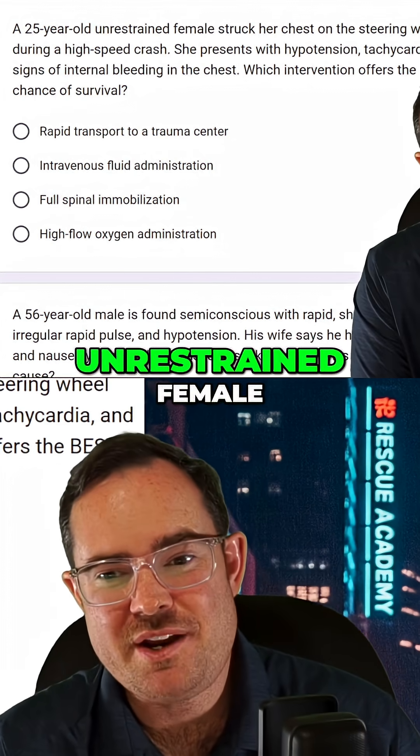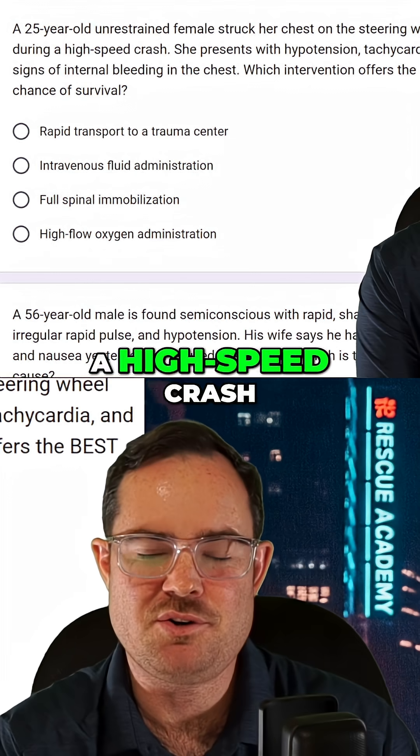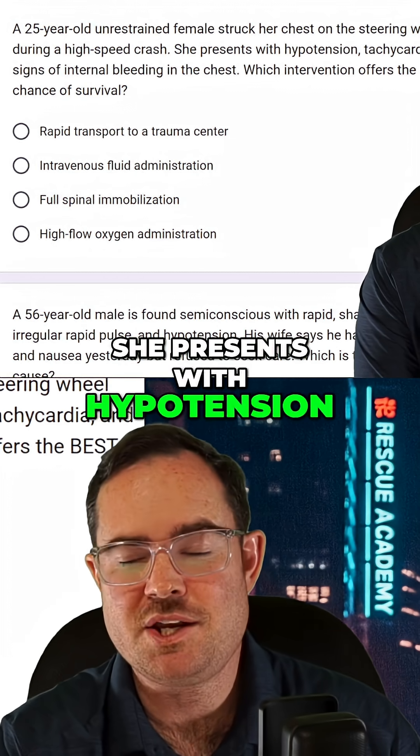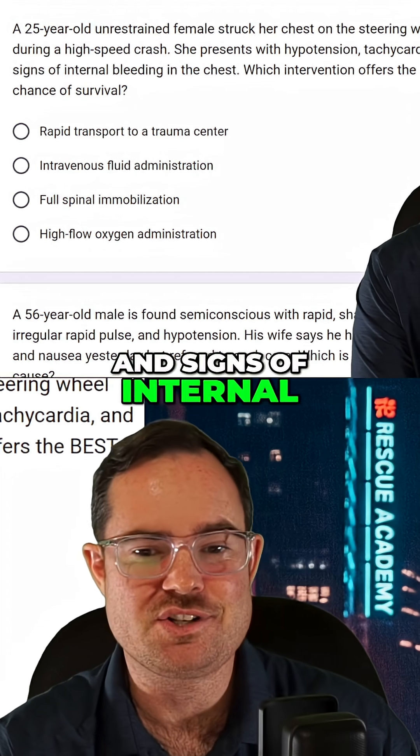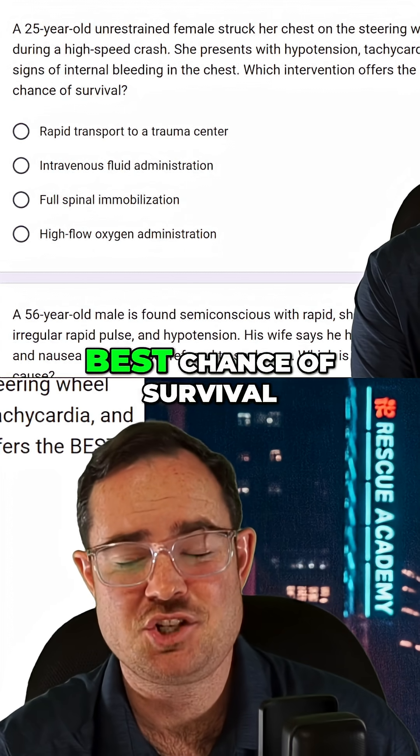We got a 25-year-old unrestrained female who struck her chest on a steering wheel during a high-speed crash. She presents with hypotension, tachycardia, and signs of internal bleeding in the chest. Which intervention offers the best chance of survival?